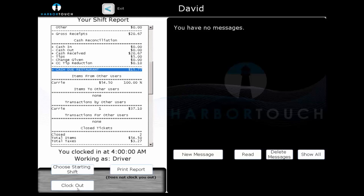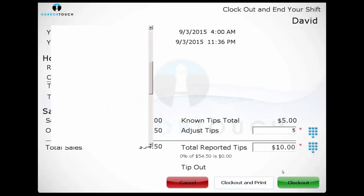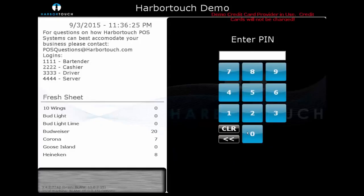At the end of their shift, they would select Clock Out and declare their cash tips, then turn in their remaining cash due to the manager. That's going to wrap up Pickup and Delivery. If you have any questions about the features we saw while looking at this industry, please feel free to use the chat to ask those now.